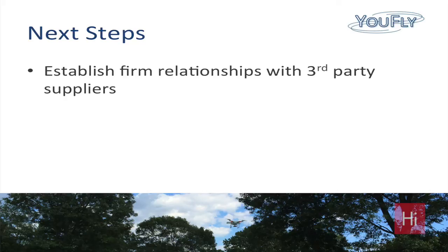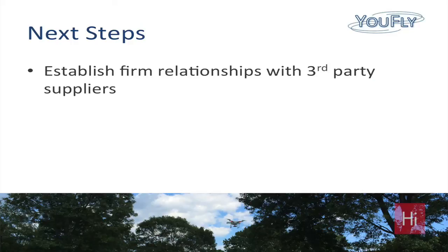The next steps for furthering this model: first, establish firm relationships with third-party suppliers. We're already in discussions with a number of different suppliers so we can sell their products through our retail stores and offer the service, support, parts, and repair that's necessary.